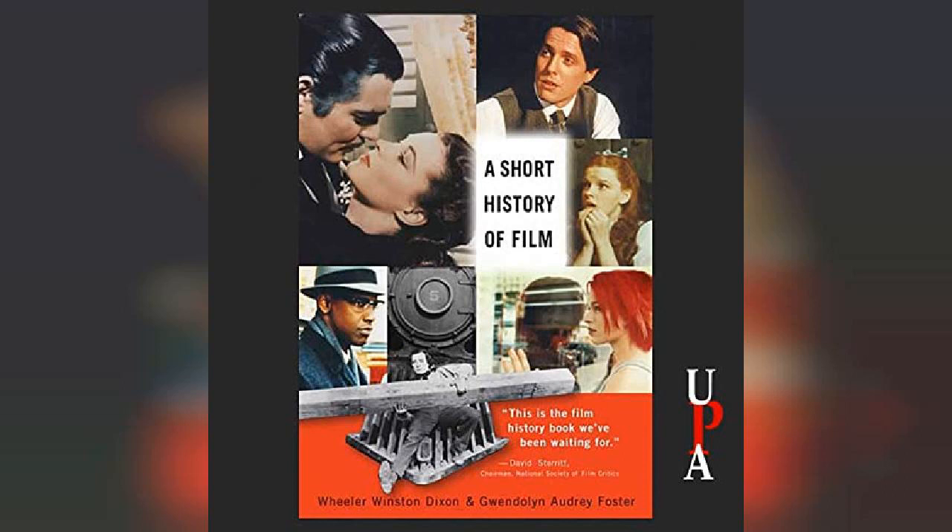He later developed this device into the Projecting Electro Tachyscope, which projected these moving images on a screen. Phantom trains were also popular during this period, in which passengers would travel the world through the illusion of projected backdrops, while primitive hydraulic devices created the sensation of movement, much like today's amusement rides at Universal Studios and Disneyland.